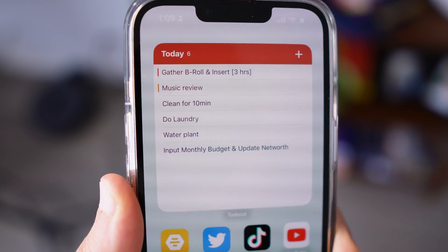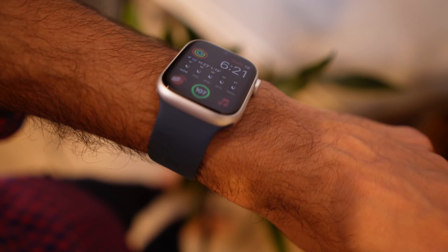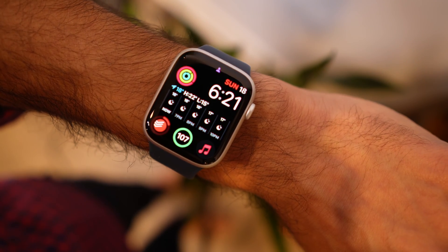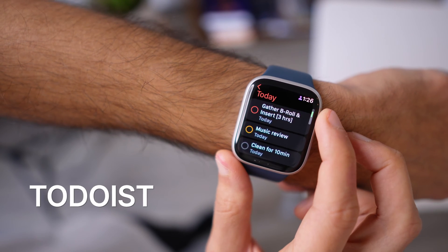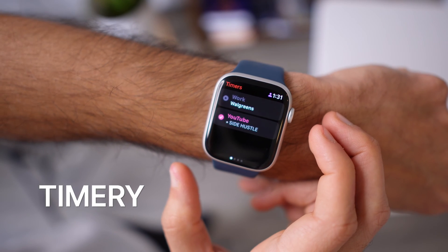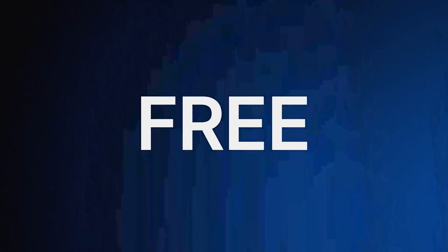The problem with using productivity apps on your iPhone is your phone is filled with distractions. Instead, I'm a big fan of getting the full potential of my Apple Watch. When it comes to productivity, my two favorite apps are Todoist for task management and Timery for execution of those tasks. Both are simple, reliable, and completely free watch apps. So in this video, let me make the case for ditching your iPhone and using these two apps on the watch to boost your productivity. I'll show you their features and why I love them so much. Links to both apps are in the description below.